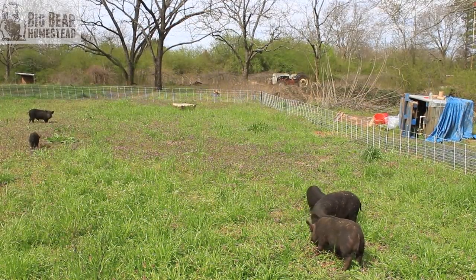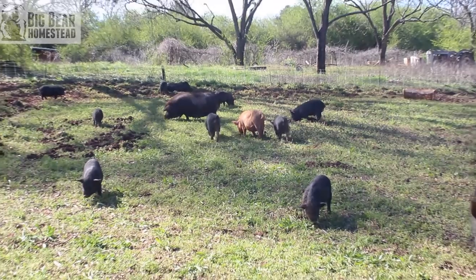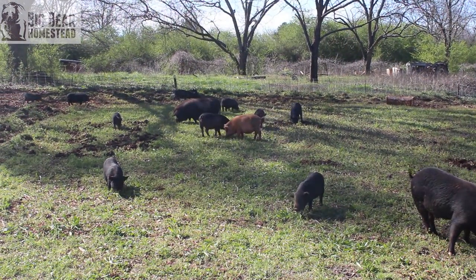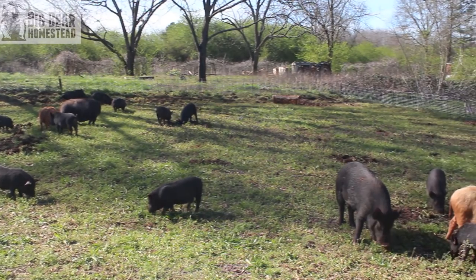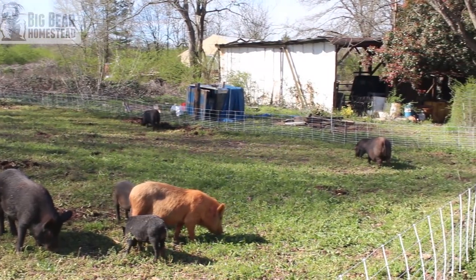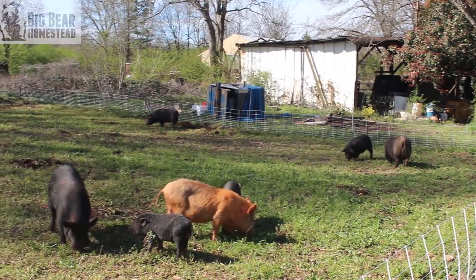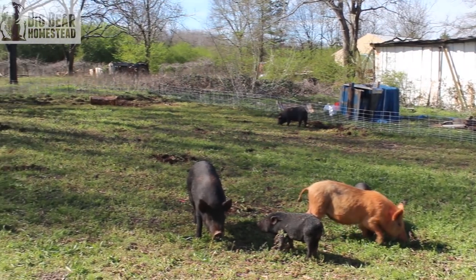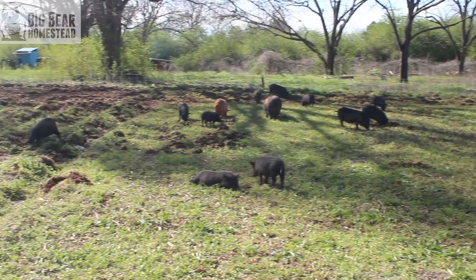We're going to monitor these American guinea hogs inside this Premier One netting for the next couple of weeks. The area they're in right now used to be our garden. We're going to let them basically re-till and re-fertilize the area, and eat up all of the henbit and sheep sorrel, any old potatoes they find, Jerusalem artichokes, radishes, okra pods, squash, acorns from the tree, and pecans from the trees.